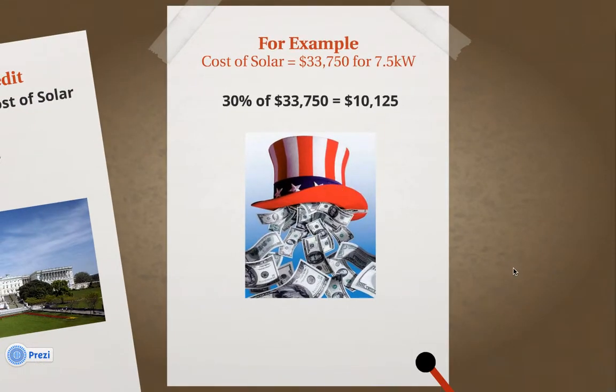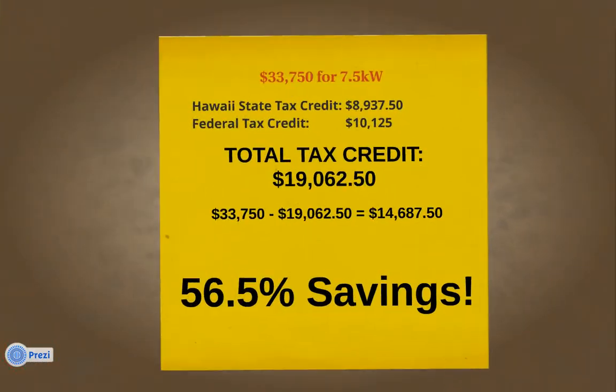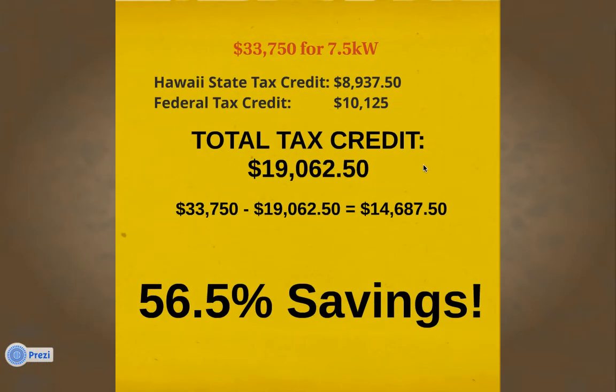Now let's combine it with the state tax credit. Adding them together, your total tax credit is $19,062.50. Subtract that from the total amount your contractor is charging you, and your after-tax-credit cost is $14,687.50 — that's a 56.5% savings because of the tax credits.